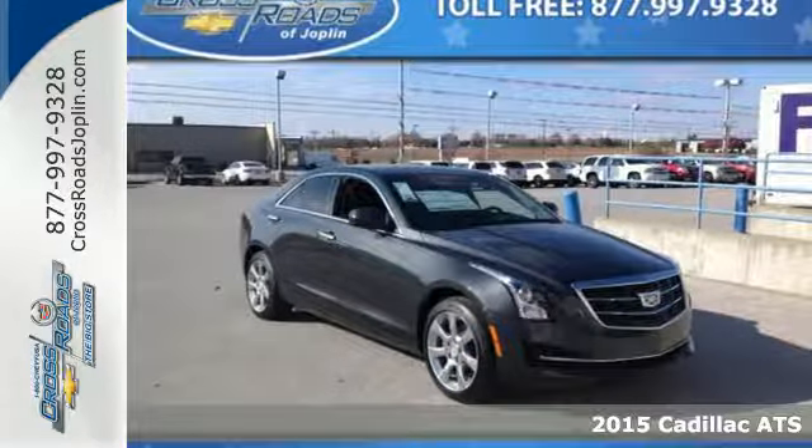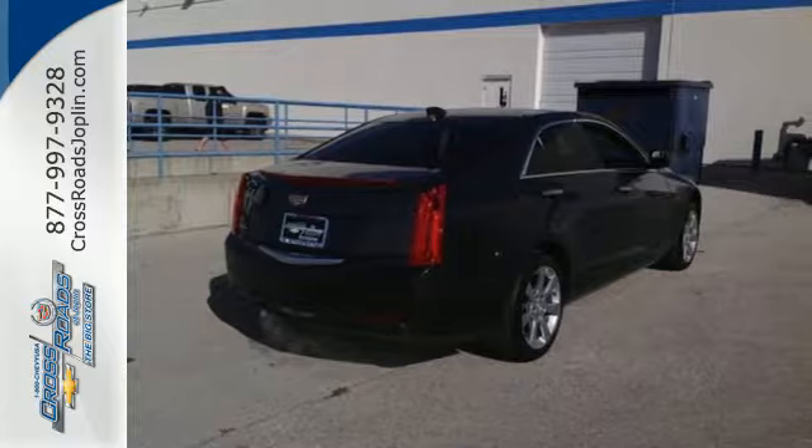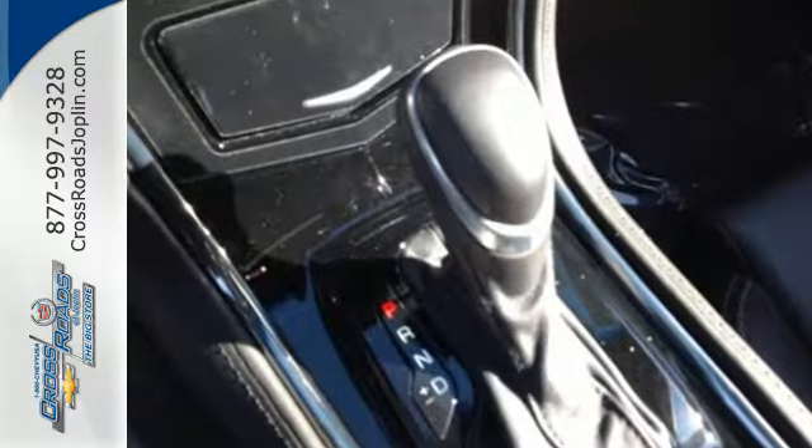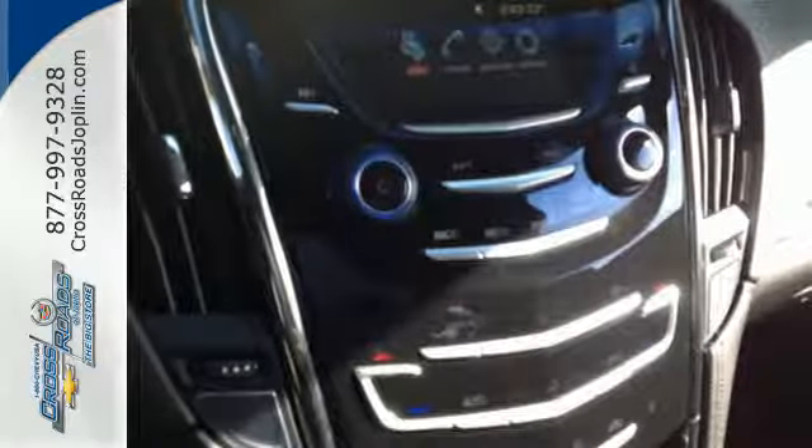Here's a 2015 Cadillac ATS. The desire to be unleashed on the open road is in its DNA. The racing-inspired Brembo brakes match horsepower with stopping power, and the paddle shifters are ready to rev when you want to get back up to speed.